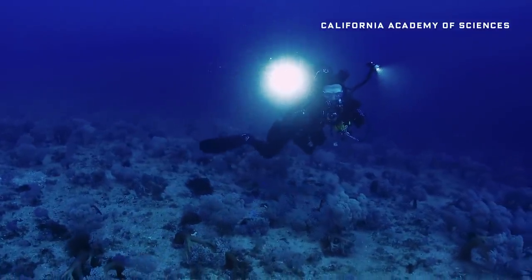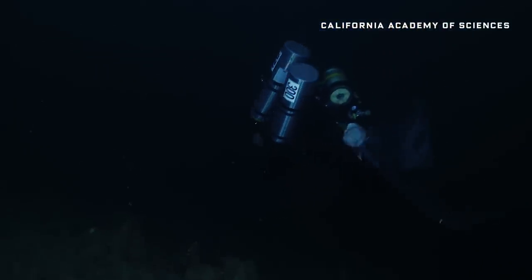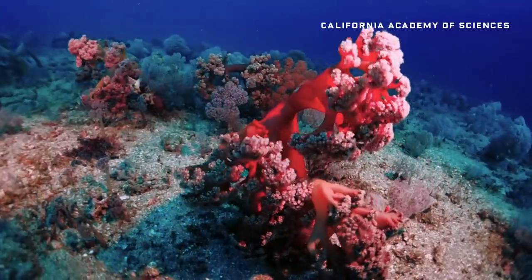One of the most mysterious ecosystems on Earth. 200 to 500 feet under the surface, it gets dark during the day — like, scary dark. Usually, coral needs sunlight to survive, yet here a reef thrives.